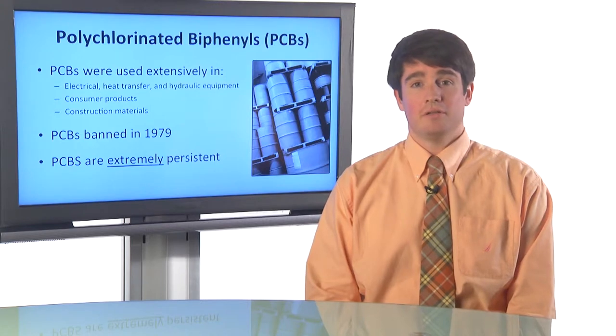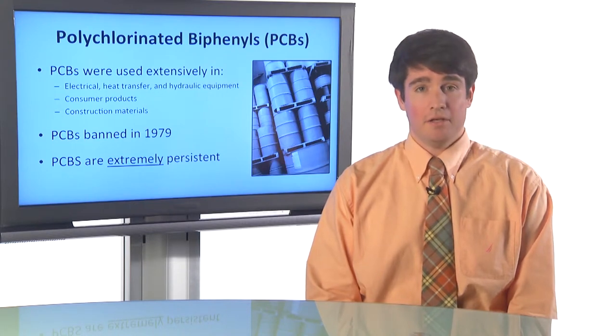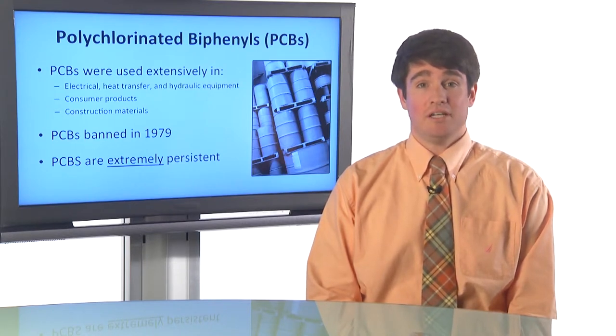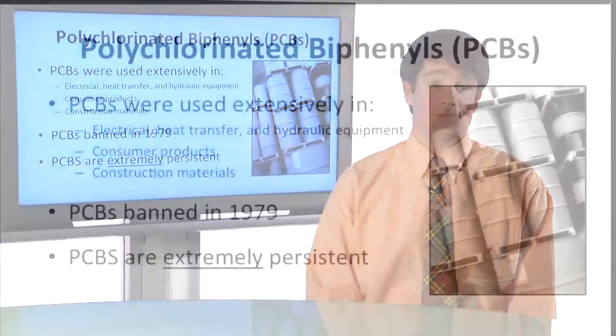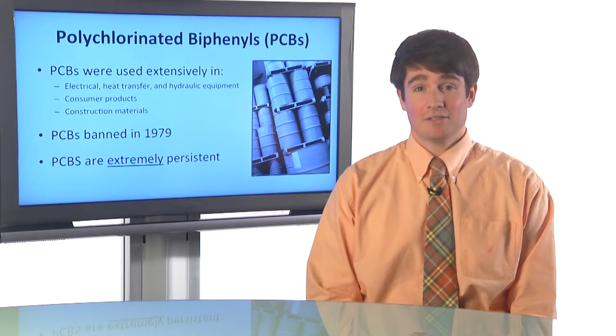We're interested in assessing how long a chemical might be able to remain in a house over time. A perfect case chemical to study is polychlorinated biphenyls, PCBs. PCBs have been used extensively since World War II for industrial uses in things like heat transfer, hydraulic equipment, capacitors, and large transformers at power plants. They were also used in consumer products like refrigerators, televisions, and air conditioning units, and in construction materials like paint, roofing materials, ceiling tiles, and caulk.